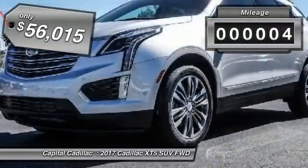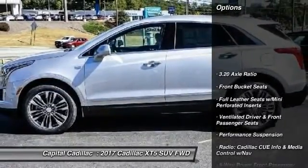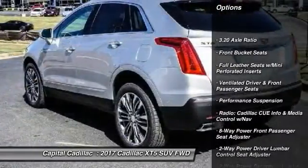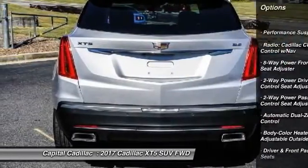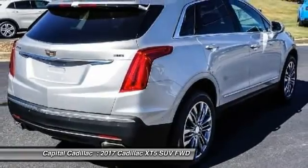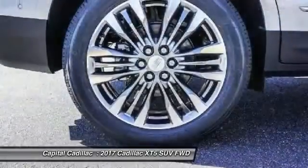This vehicle has less than 100 miles. Here are some of this vehicle's great options: navigation system, power passenger seat, traction control, leather-wrapped steering wheel, air conditioning, dual airbags, alloy wheels, power steering, four-wheel disc brakes, universal garage door opener.